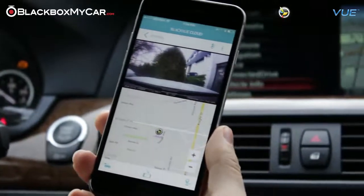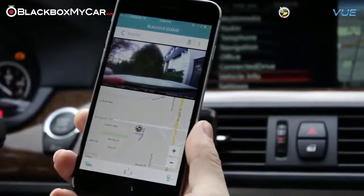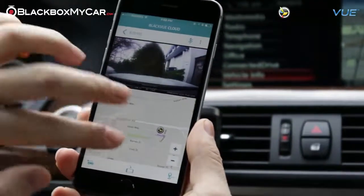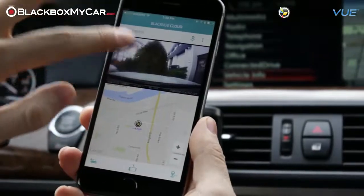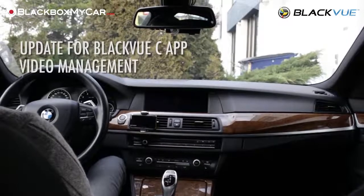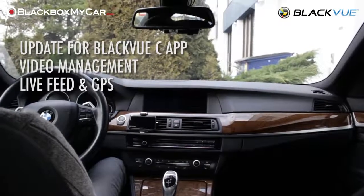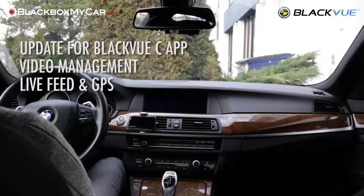The GPS tracking feature can be especially useful for locating your car in a huge parking lot, or really whenever you just can't find it. These same functions — the push notifications, the management of videos, the live feed, and the GPS — are all benefits that can help businesses in different ways.